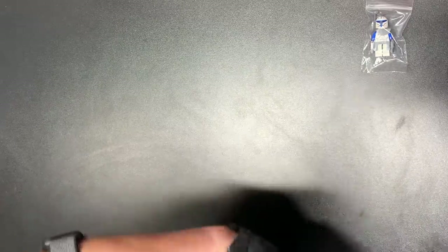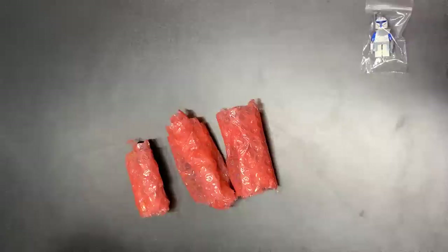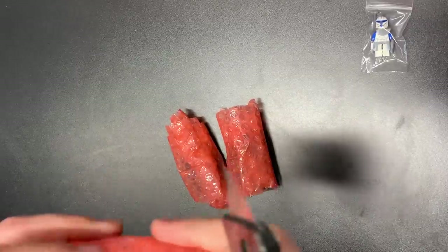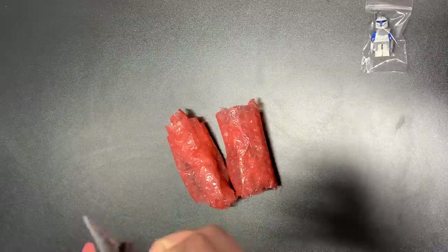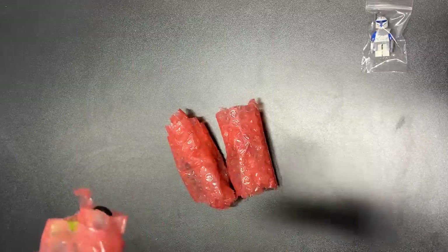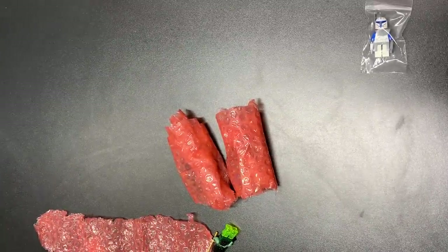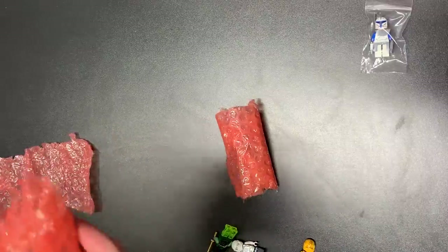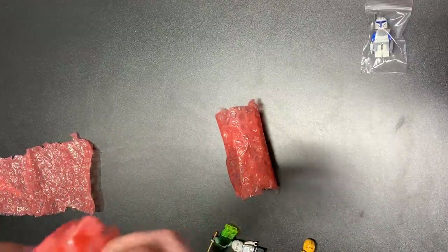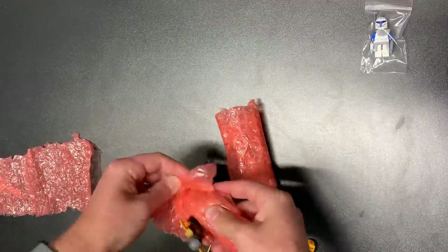This next one was $30, an eBay deal. More bubble wrap — I don't mind, I'd prefer bubble wrap that's a pain to unpack over no bubble wrap mailed in an envelope. Even though I'm going to throw them later — that's on me. If it's me throwing the figs onto the table and cracking them into oblivion, that's on me, not on the seller.